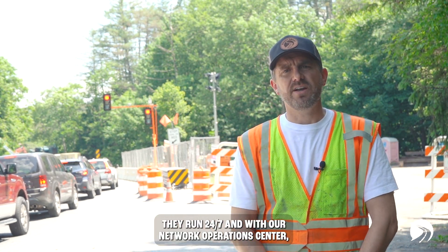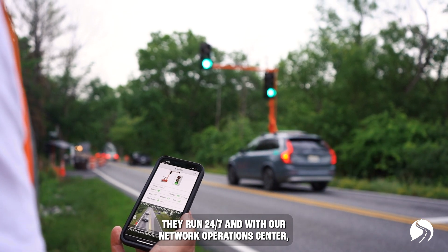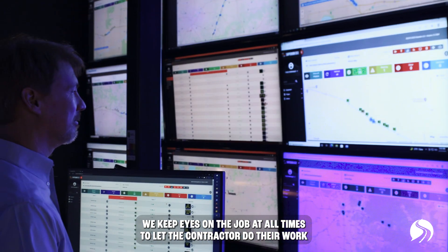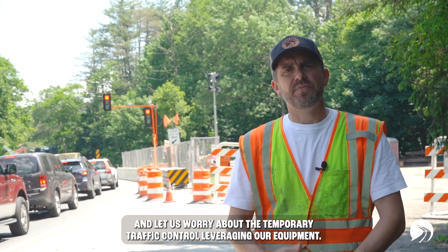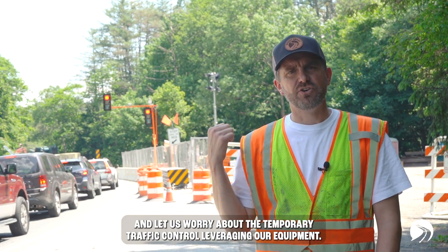They run 24/7, and with our network operations center, we keep eyes on the job at all times — letting the contractor do their work while we worry about the temporary traffic control, leveraging our equipment.